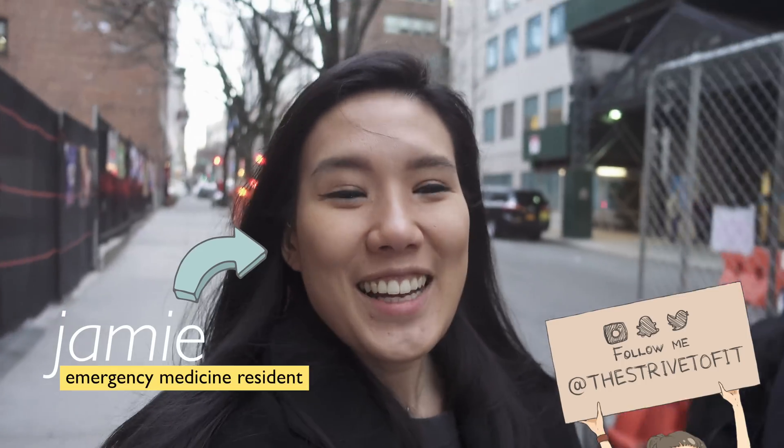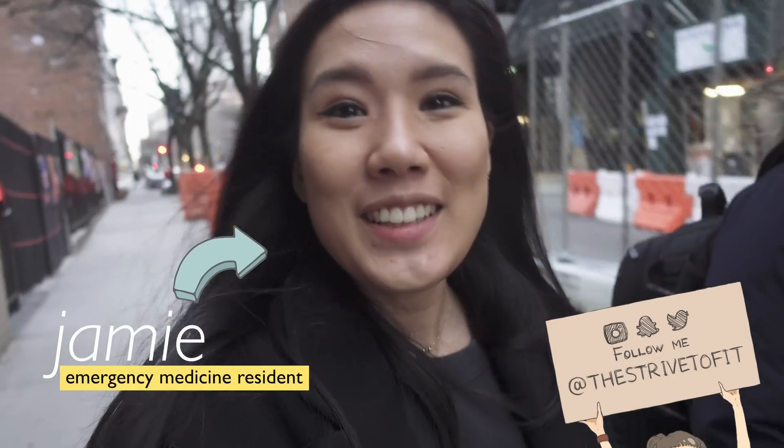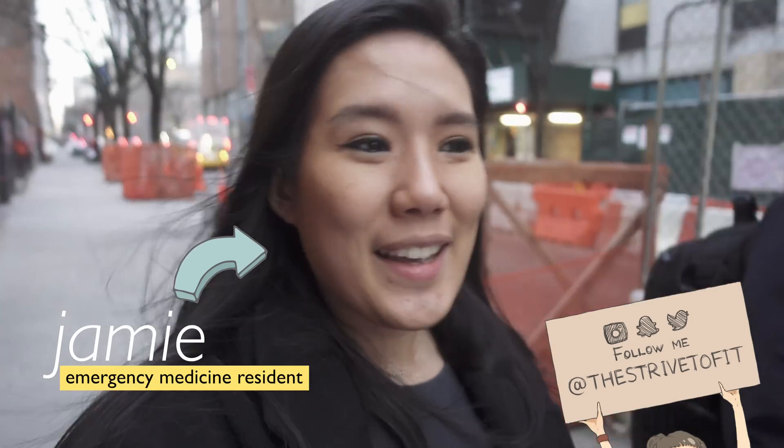Good morning everyone. I am headed to the hospital. Today and tomorrow are going to be special days — I'm not going to be working, but I'm going to be part of the airway course. So it's going to be like an interactive learning day, two days of learning all about managing airways.